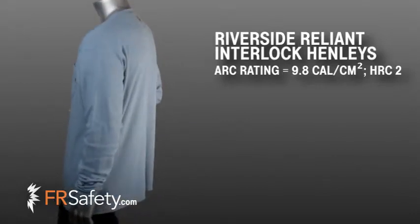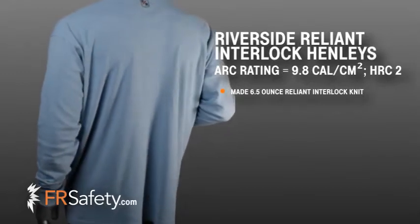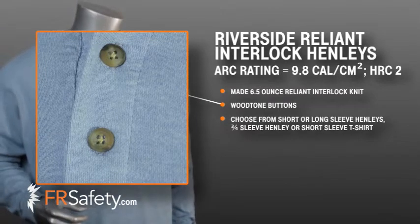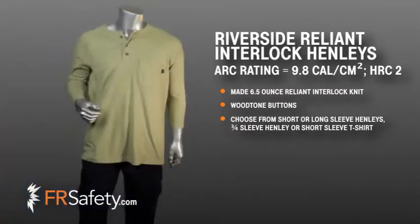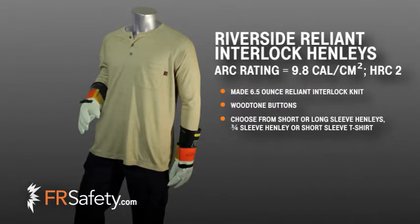Riverside offers many different styles in this lightweight 6.5 ounce Reliant knit fabric. The Henley styling features wood-toned buttons and is available in short and long sleeves. Riverside also has just released Henley shirts with 3 quarter length sleeves that work well with lineman gloves.